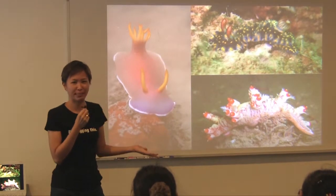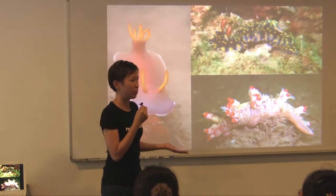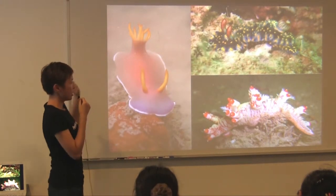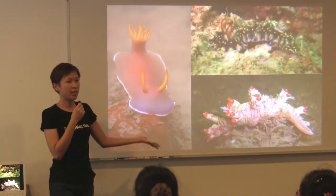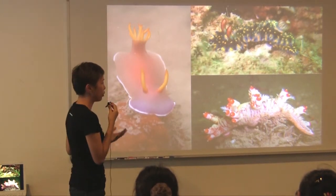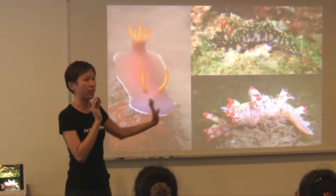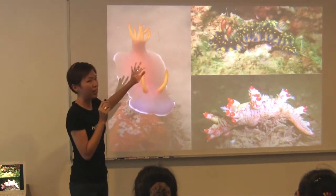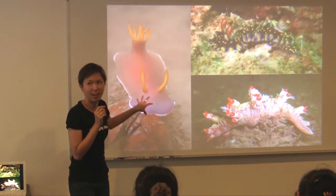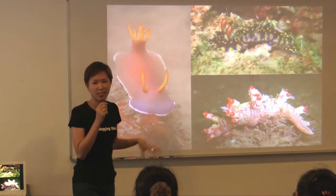Why do you think they have so much colour? To attract stuff? Any other guesses? Poisonous — very clever. Sea slugs primarily feed on coral, and coral have their own venom. When they eat the coral, they ingest this venom, but their bodies are immune to it. It actually pushes the venom out into their skin. So technically a fish can eat this — it will eat it, but then it'll probably spit it out and die afterwards. All these are warning signals to predators: don't eat me.